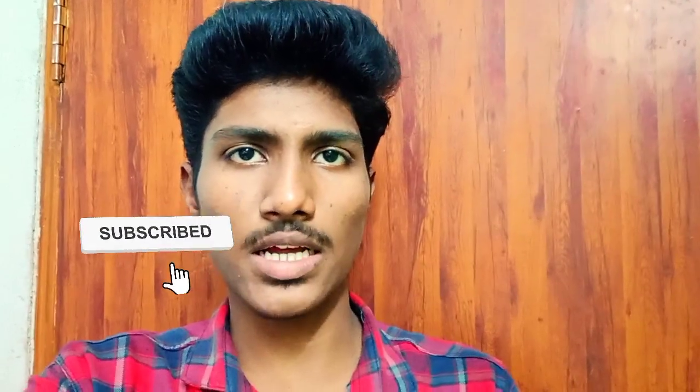This is a full video. If you want to subscribe to our channel, please press subscribe to our channel.